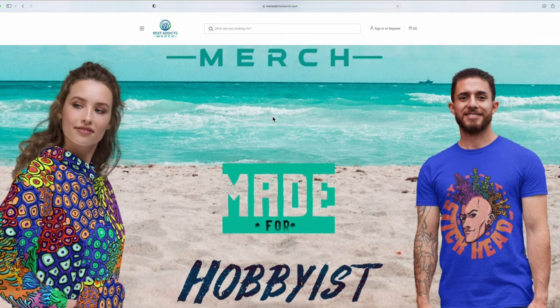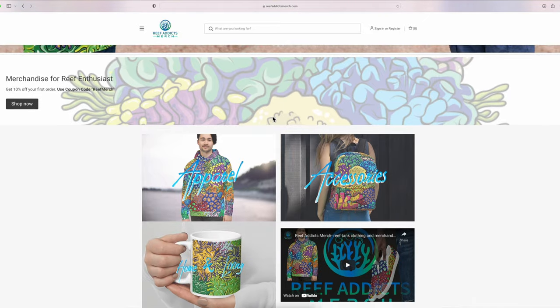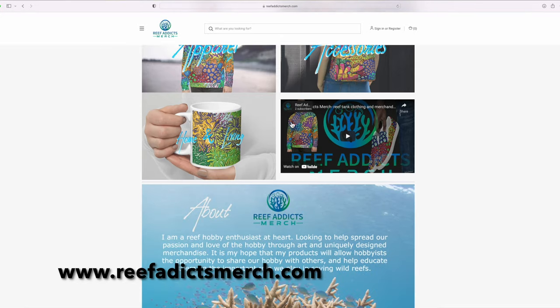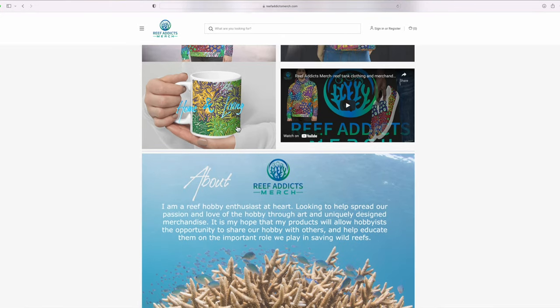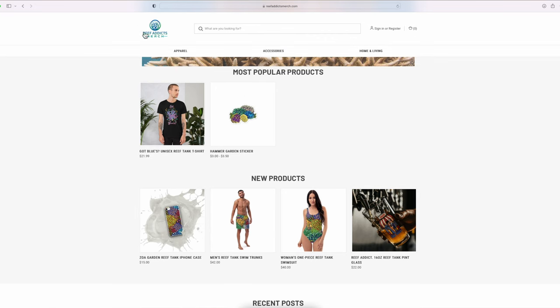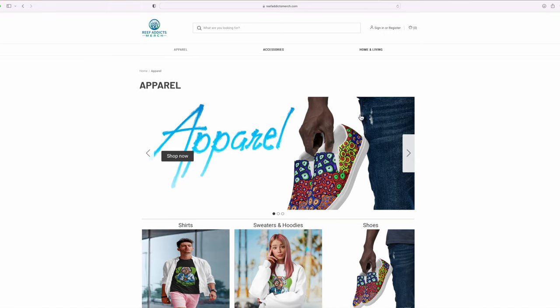He mentioned he has a brand new side hustle covering all things reef-related merchandise, and asked if I'd be interested in checking out his site. I went over to the site — which by the way is reefaddictsmerch.com — and was absolutely blown away. I do love getting behind fellow reefers' side hustles, and when I had a look at the full range of products there, I was really impressed.